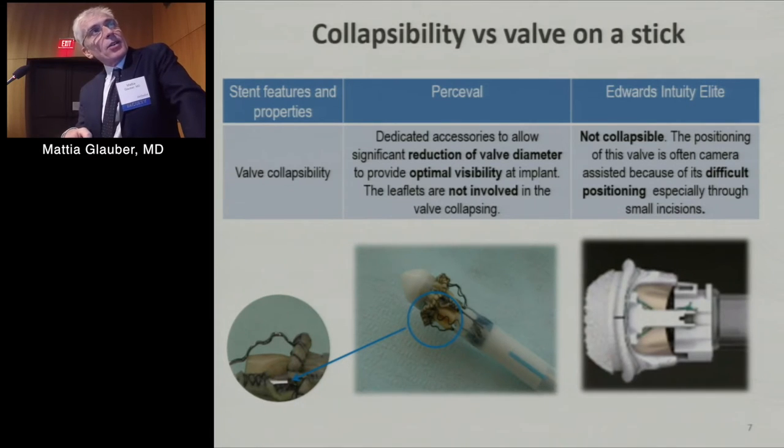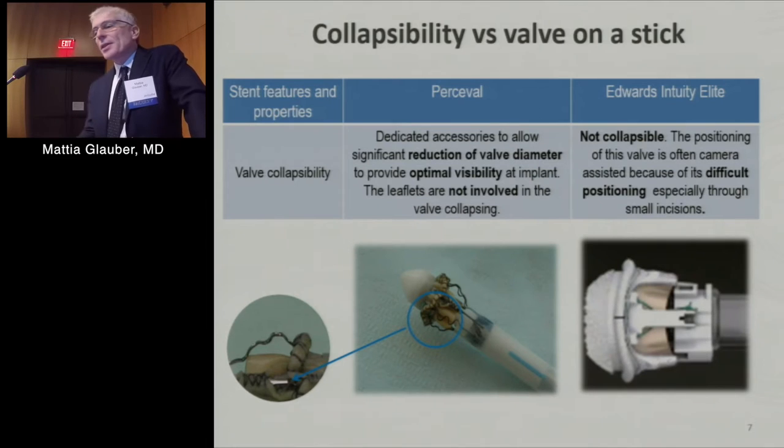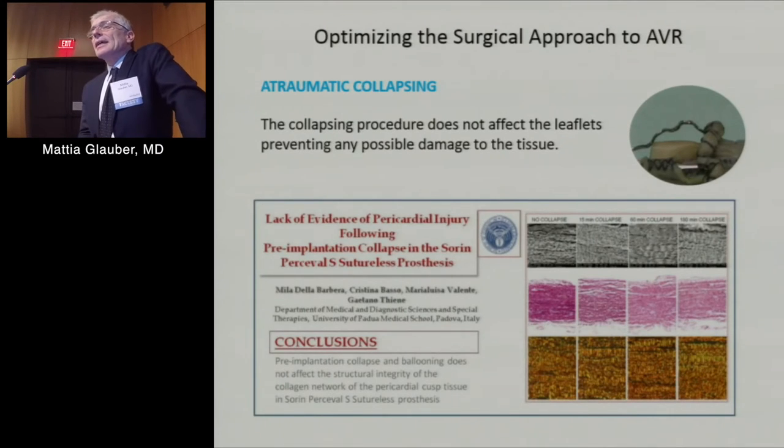Perceval is not crimped — the leaflets are only collapsed using dedicated accessories that reduce valve diameter, which improves visibility during implantation. Intuity is not collapsible, so there is no concern about pericardium stress, but deployment due to reduced visibility sometimes requires camera assistance. The collapsing of Perceval is atraumatic, as shown by histopathological studies from the University of Padova, demonstrating no damage to the pericardium at different collapse timepoints.